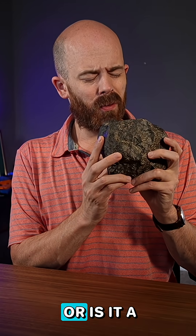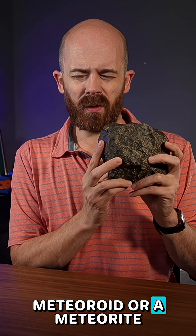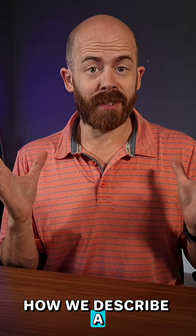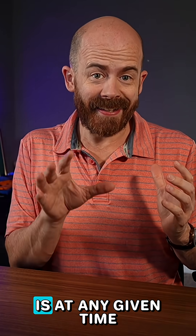This is a meteor. Or is it a meteoroid? Or a meteorite? Let's talk about the difference. How we describe a space rock depends on where it is at any given time.